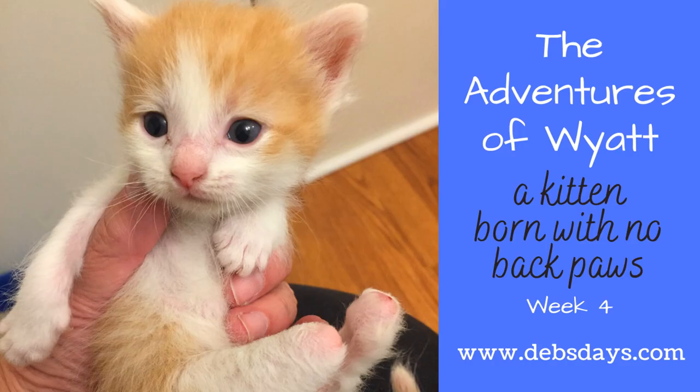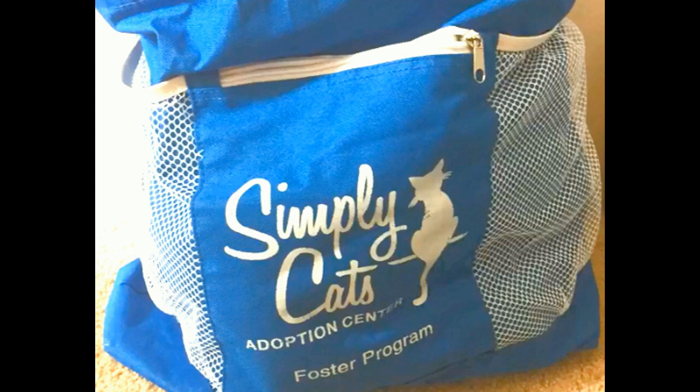Hi, it's Deb from Deb's Days. It's Foster Friday and I'm here to tell you about a special kitty I'm fostering this time around. His name is Wyatt. If you've been with me for a while, you know I've been fostering baby kittens for Simply Cats for several years now. Simply Cats is a cageless, no-kill feline adoption center here in Boise, and it's the only shelter I work with.